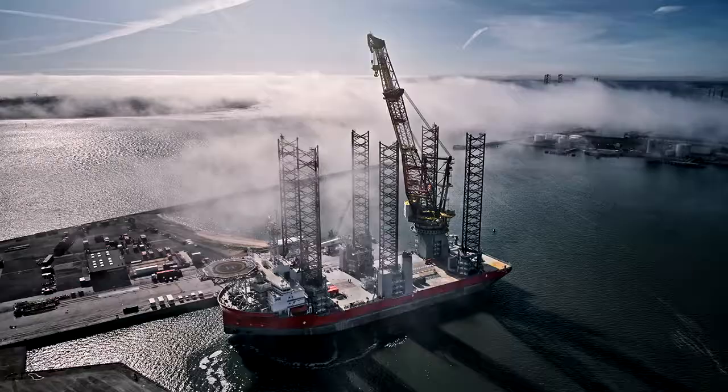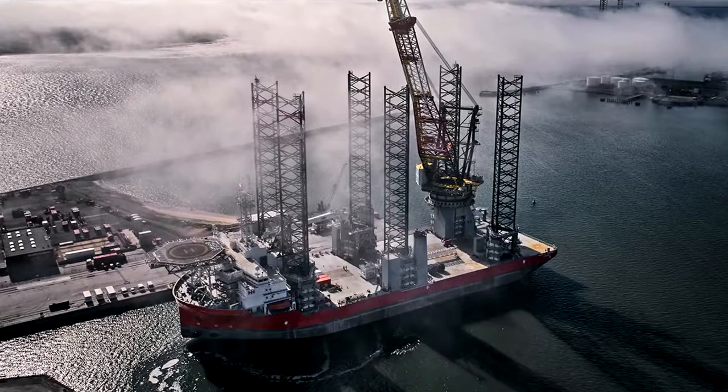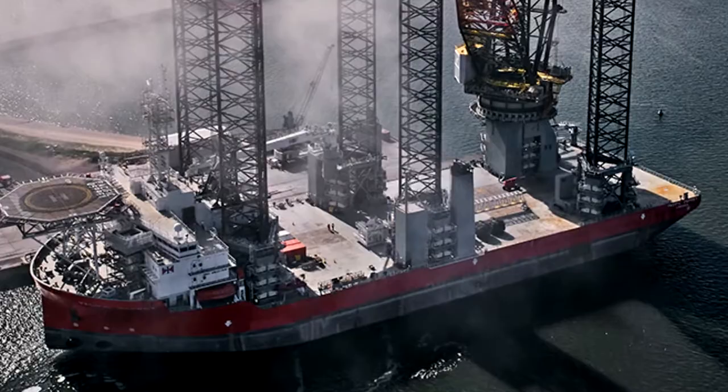Turbine installation commenced in January 2021 and has been completed on schedule despite the many challenges posed by the coronavirus pandemic. The 90 Vestas 9.5 megawatt wind turbines were installed by Vestas and MHI Vestas using the jack-up vessel Wind Osprey, provided by Cadeler.